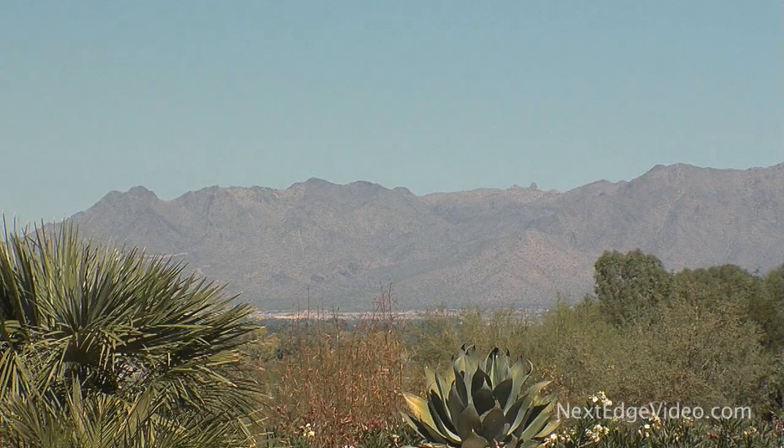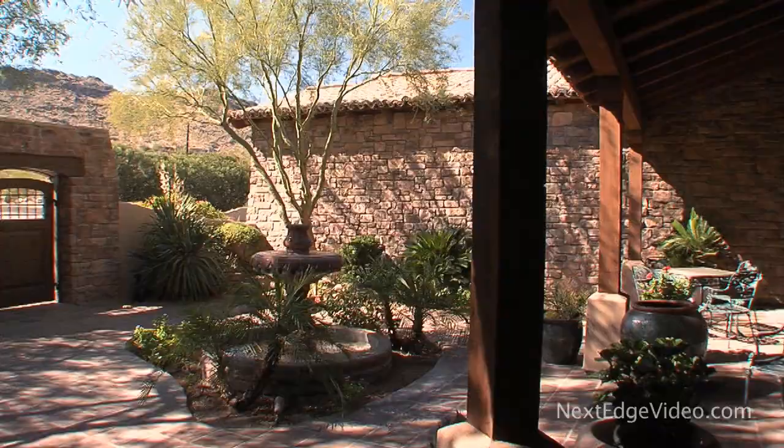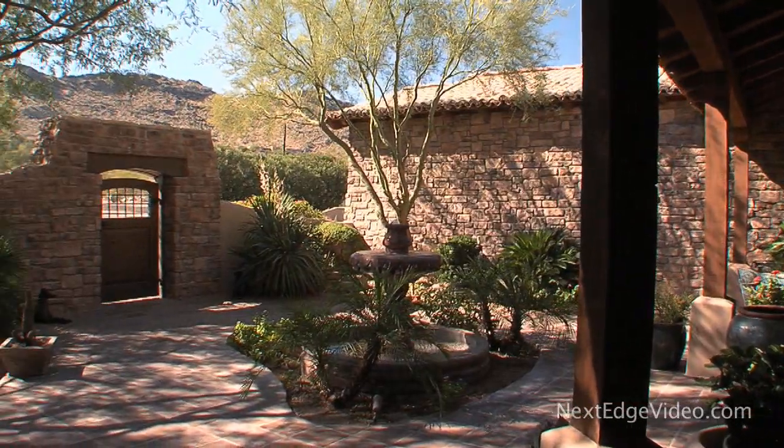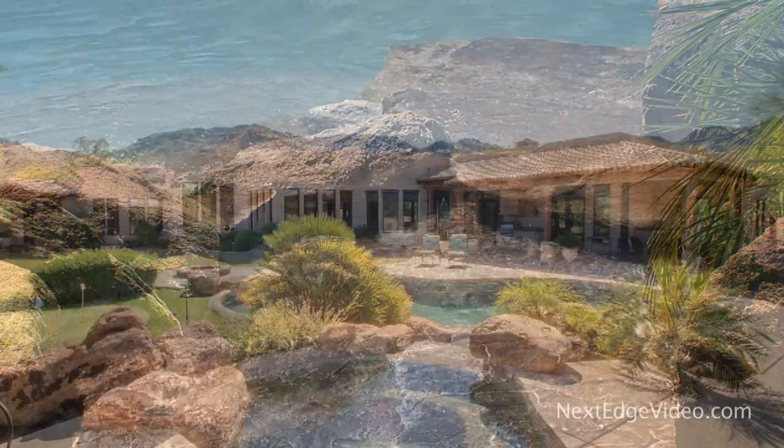Stunning views, a one-of-a-kind estate, the prestige of Paradise Valley — it's all waiting for you to call home. For more information on this exclusive fine property, contact the listing agents today.